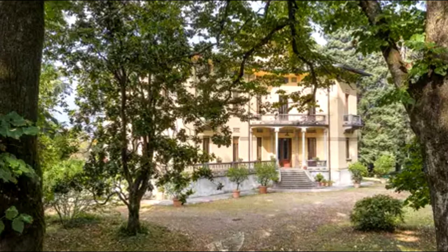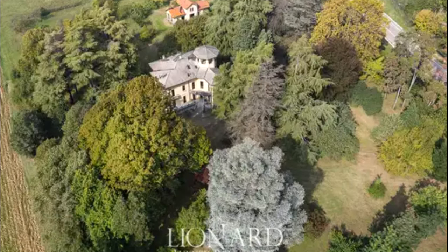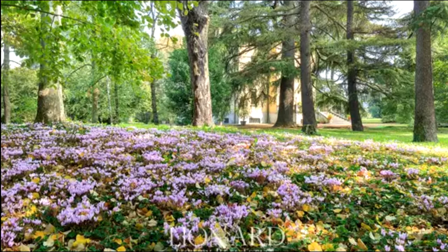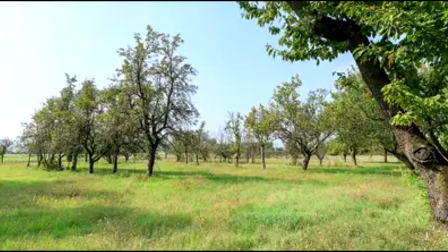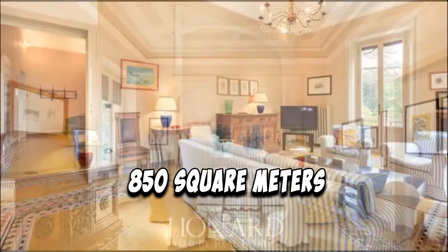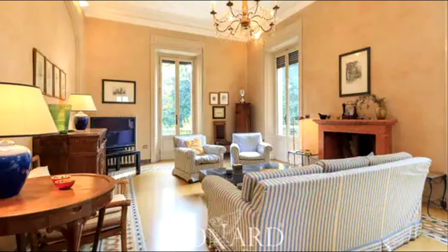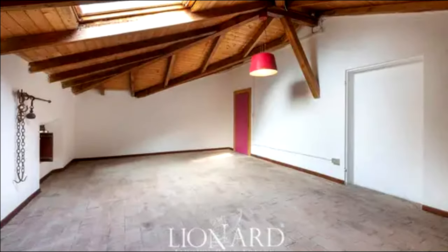The luxury villa stands on grounds measuring over five hectares, offering a great variety of plants and the perfect place to relax far from the hustle and bustle of city life. The main access to the estate is via a fantastic tree-lined road. The building measures 850 square meters overall, with two floors plus a top floor just below the roof, designed as a natural continuation of the sleeping area.